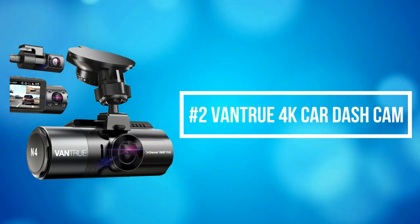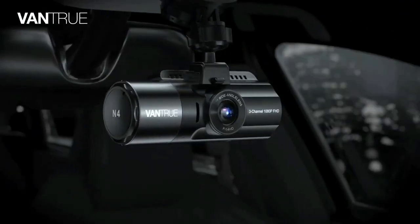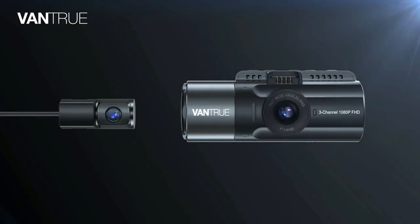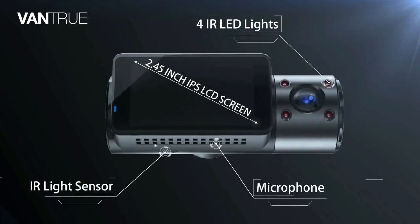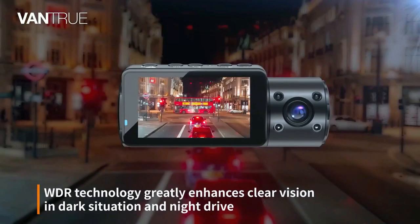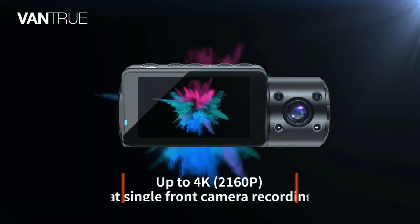At number 2 on the list is the Vantrue 4K Car Dash Cam. The Vantrue 4K Dash Cam offers a 155-degree front camera, 165-degree inside camera, and 160-degree rear camera, and can simultaneously monitor the front, rear, and interior of your vehicle while providing audio at 1440 resolution plus 1080 resolution, protecting you from potential accidents and liability issues.